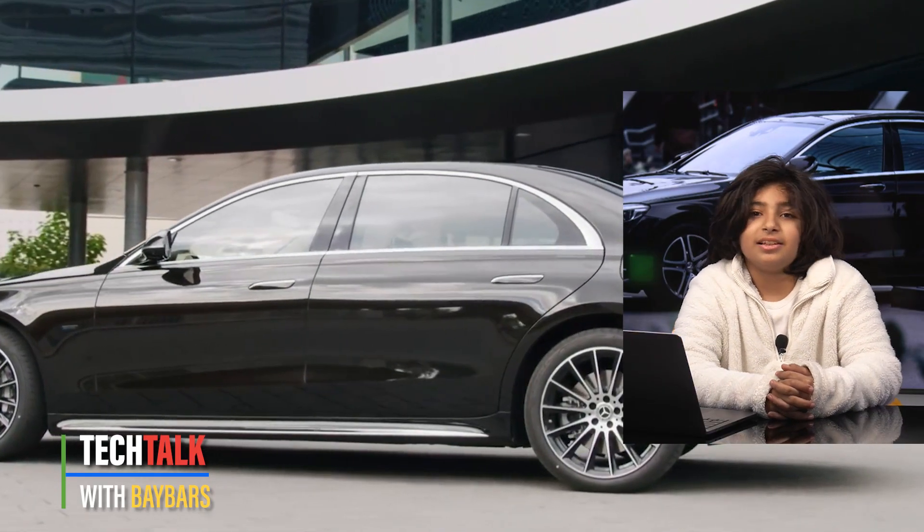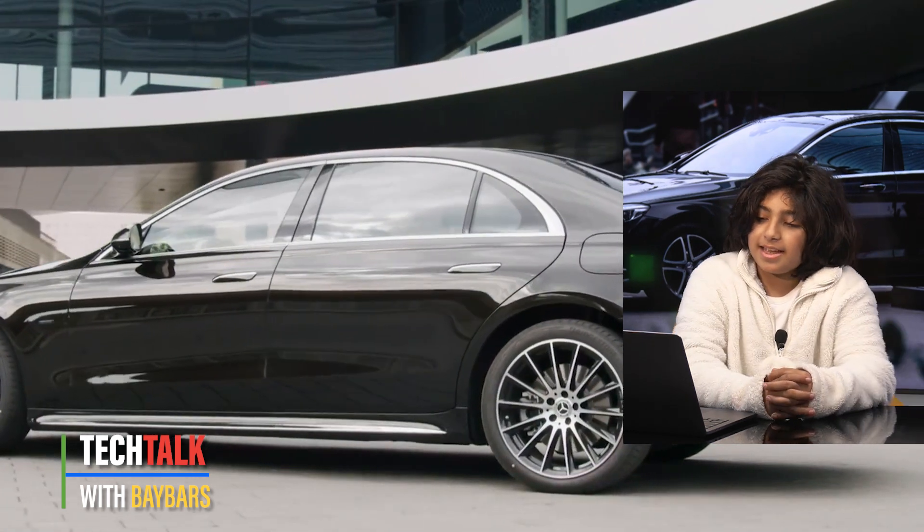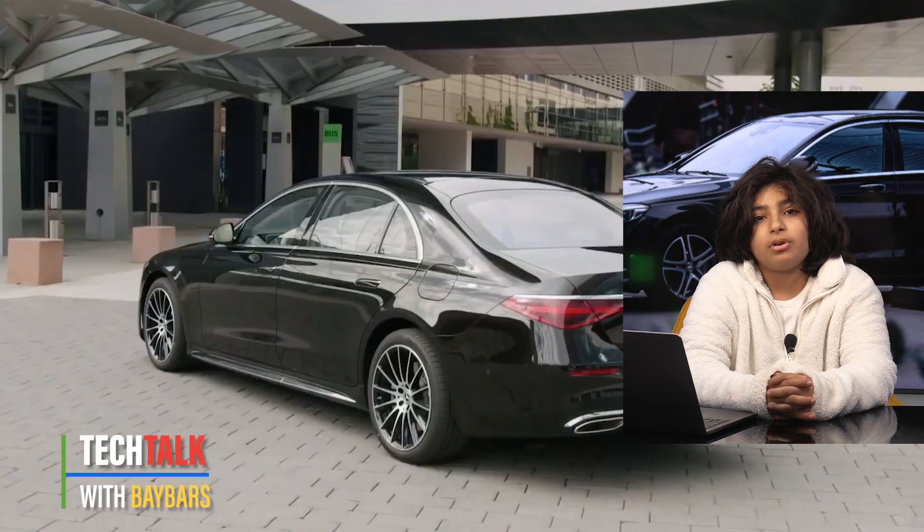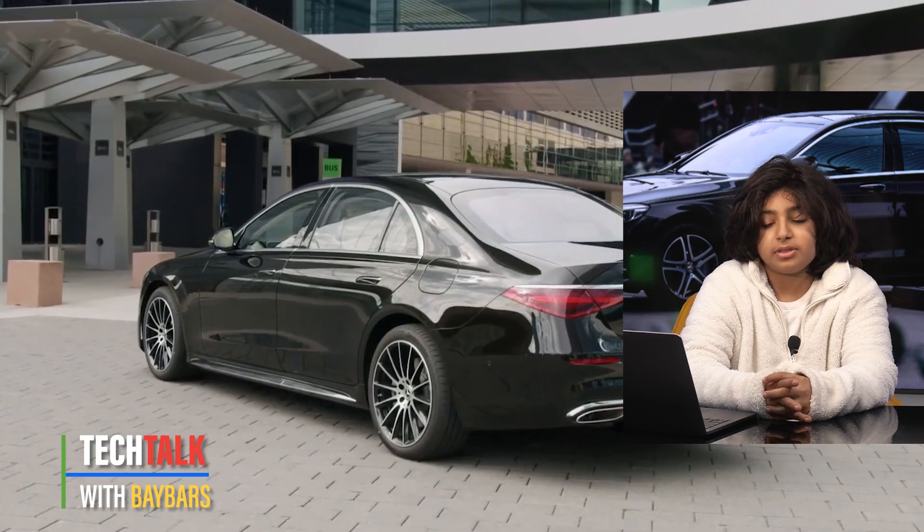It is still very comfortable. The S-Class starts from £86,000 and it can rise up to £121,000 with options.